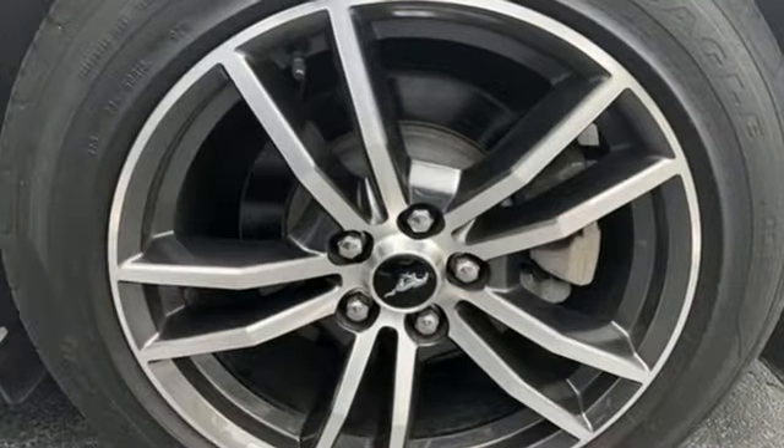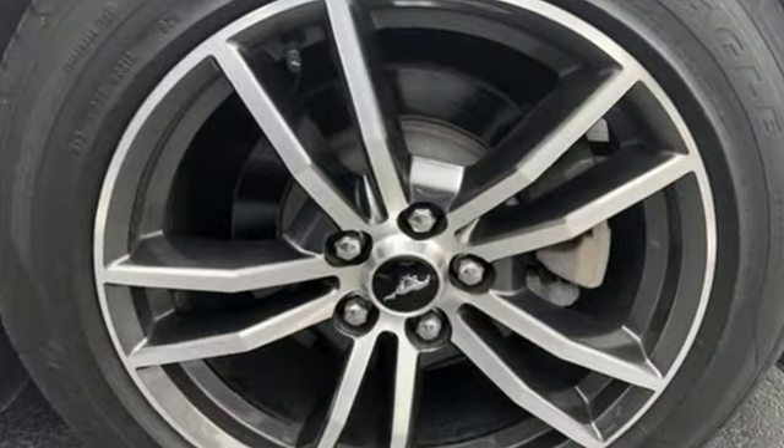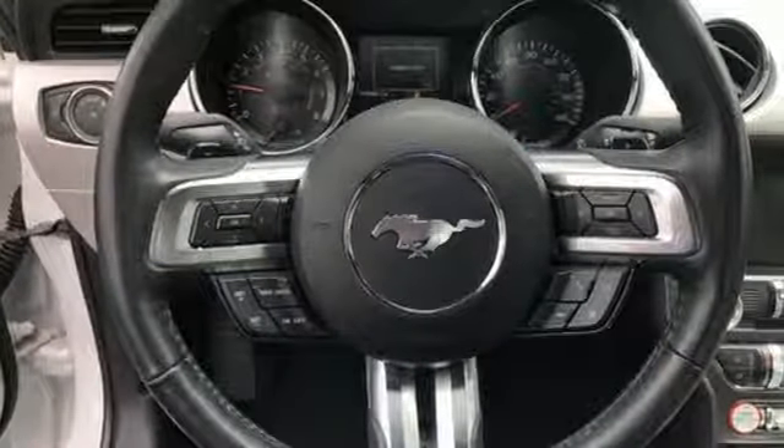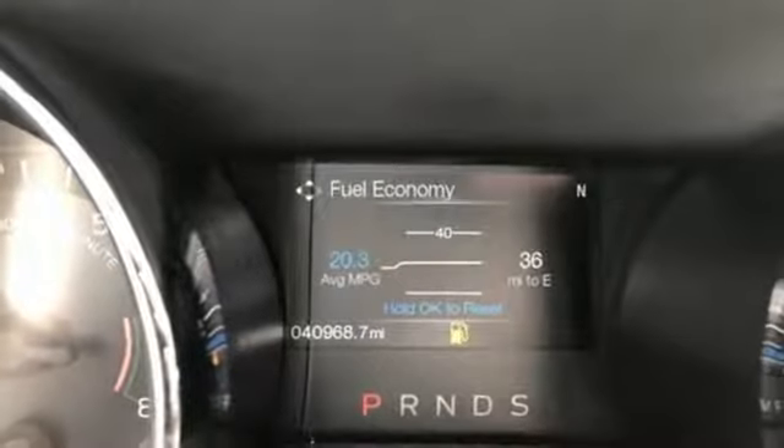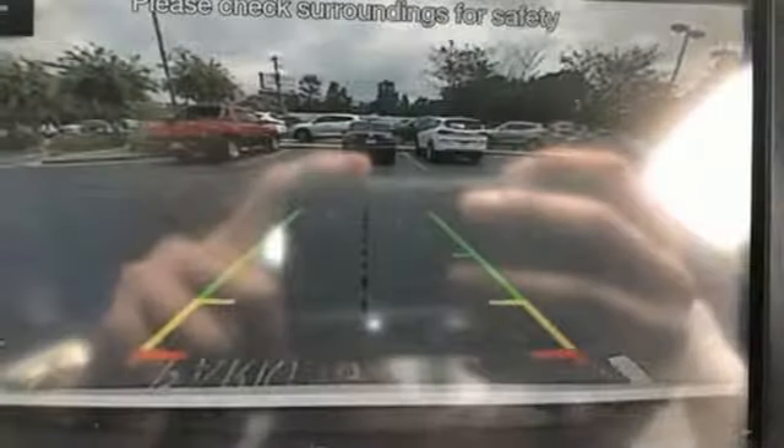Intercooled turbo in-line four-cylinder engine. Gas pressurized shocks. Active grille shutters. External memory control. Doors and push-button start proximity key.